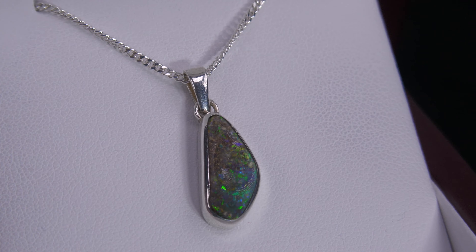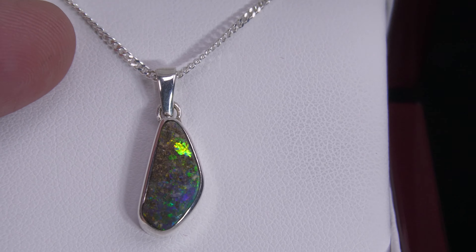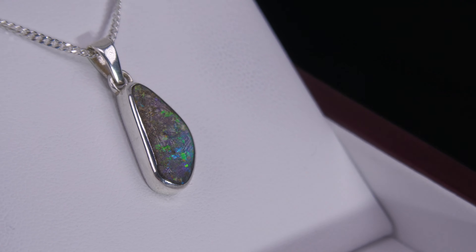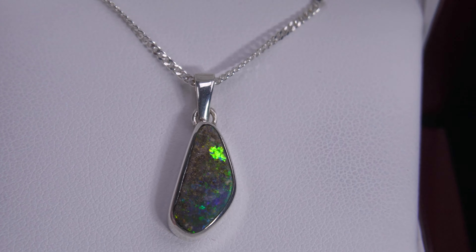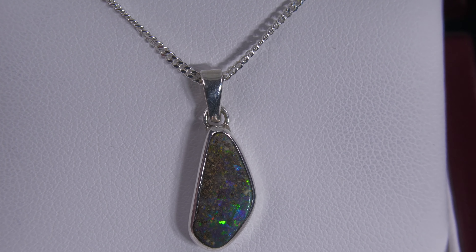It is set in sterling silver, a handmade setting, comes with the sterling silver necklace, and is also presented in a nice wood box. And look at that — that's fantastic brightness, very nice quality pendant.